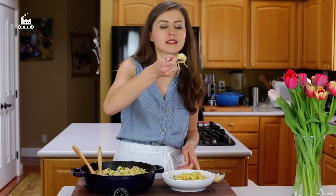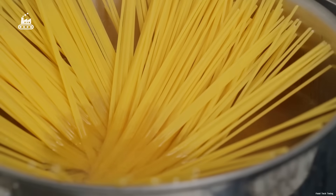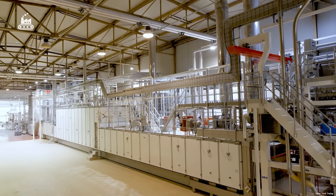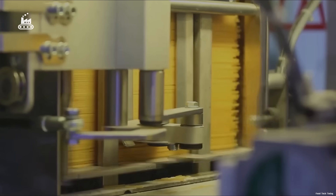Especially as more people embrace plant-based diets and steer away from meat. Each year, over 16 million tons of pasta are consumed globally. And to meet this massive demand, one factory in Italy has pushed the boundaries of industrial food production, churning out over 10 billion packs of spaghetti annually.